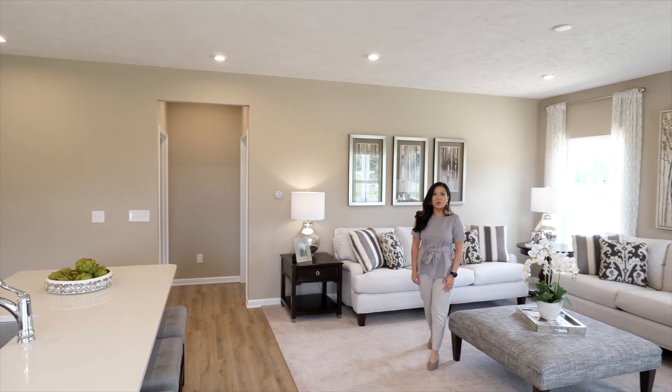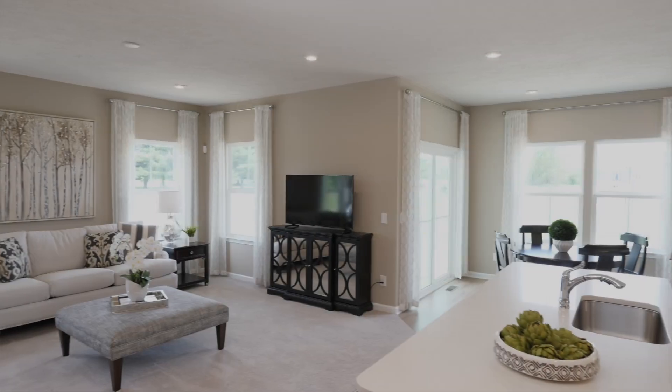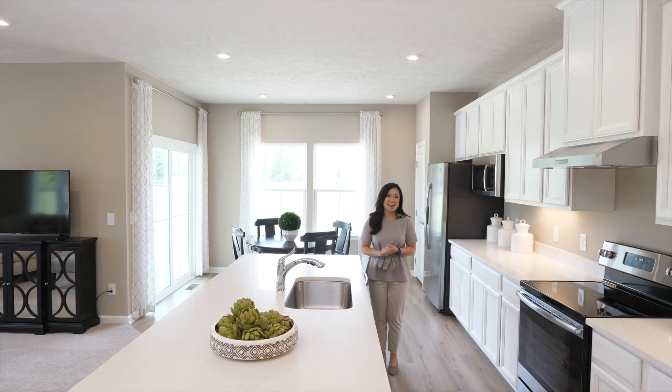Inside your new ranch home, an open floor plan means you'll have the space to have everyone over for the holidays. Never miss a conversation with your open kitchen, dining, and living area. You can always be a part of the action.